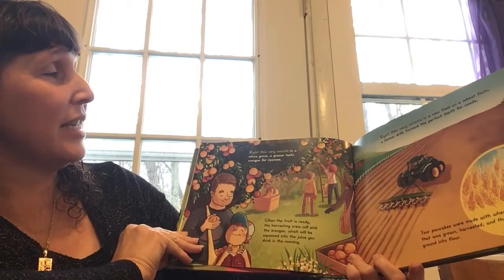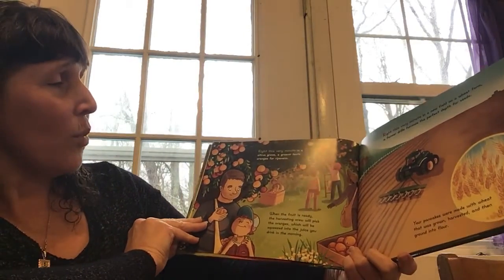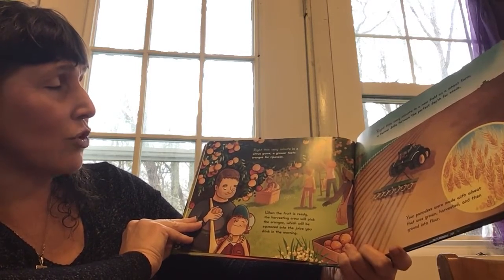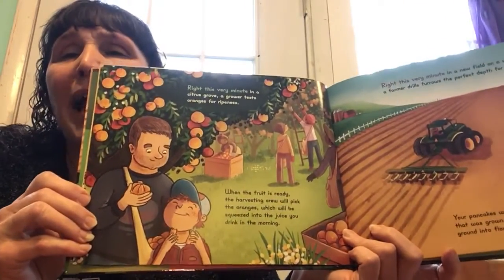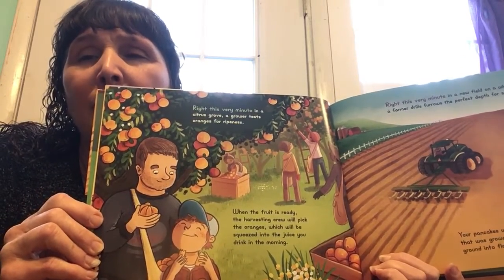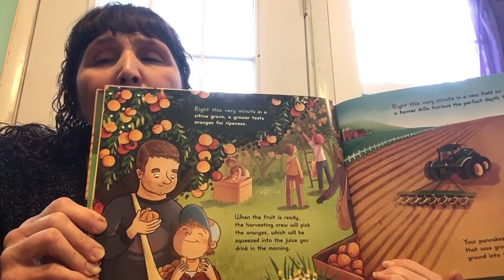Right this very minute, in a citrus grove, a grower tests oranges for ripeness. When the fruit is ready, the harvesting crew will pick the oranges, which will be squeezed into the juice you drink in the morning. When you're looking at the picture, how many people are involved in the process of picking the oranges in this particular picture? If you eat an orange, are you actually getting orange juice?